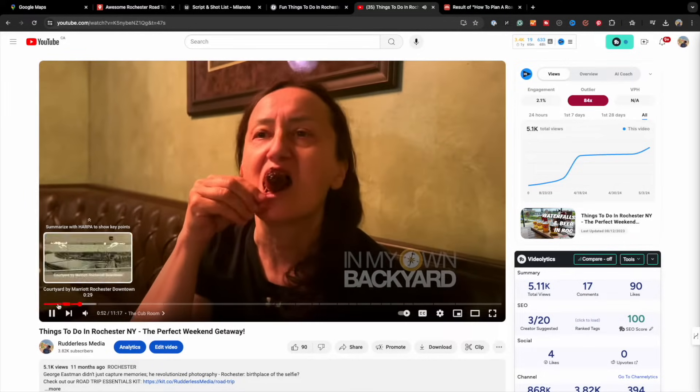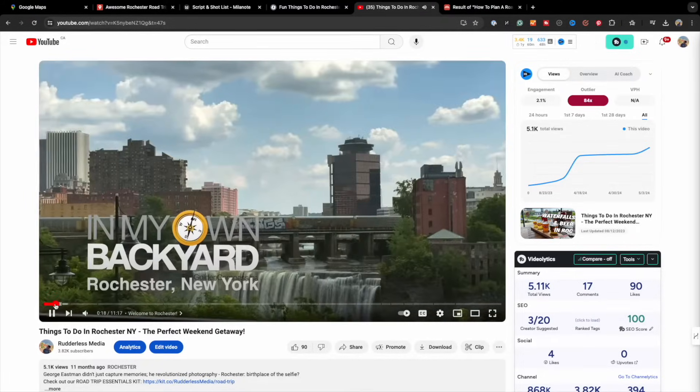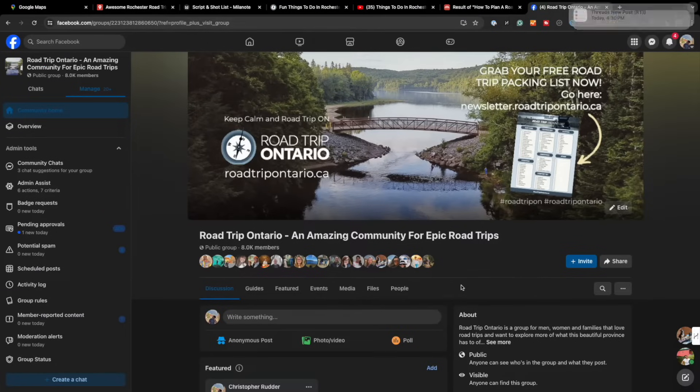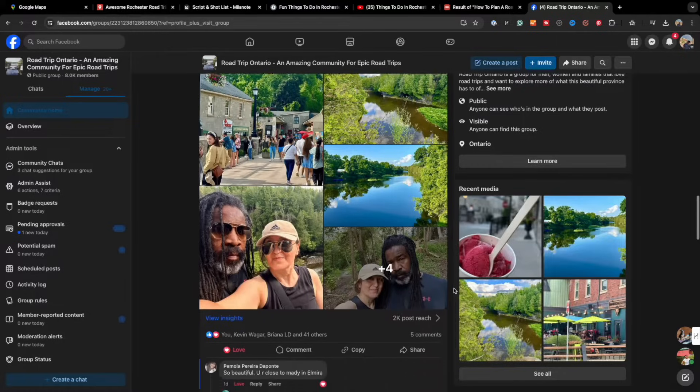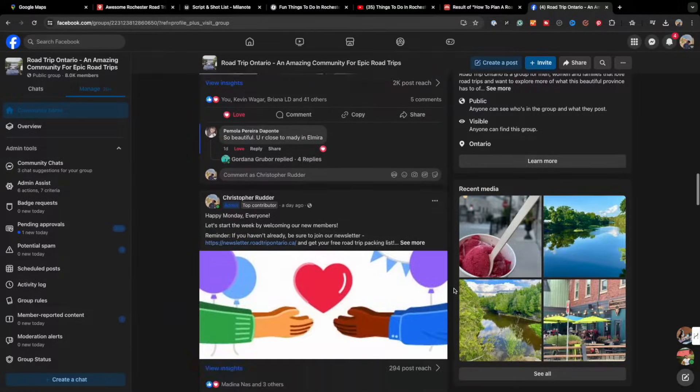We'll also research tourism boards, read books, and ask questions in relevant Facebook groups. We also get inspired by movies, documentaries, and even TV shows. We'll typically add new items to our list as we discover them in the months before the departure date.